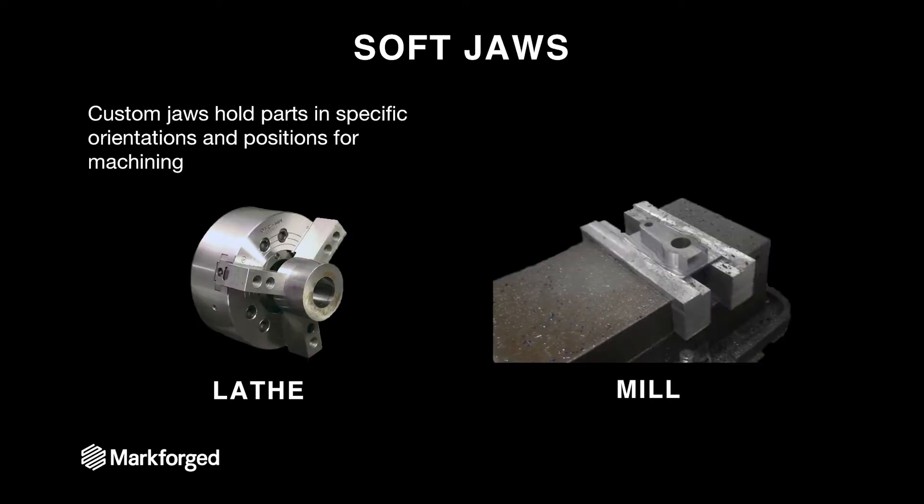That's where soft jaws come in. On a lathe, soft jaws are used for a wide variety of purposes — whether it be holding very unusually shaped parts concentrically, or in this case creating a non-marring aluminum fixture to hold a large steel part to be machined on another side. On this mill, we have a part being held by a custom soft jaw so it can be machined in a new and novel orientation. Often parts are too small or too oddly shaped to be properly machined, and that's where soft jaws come into play.